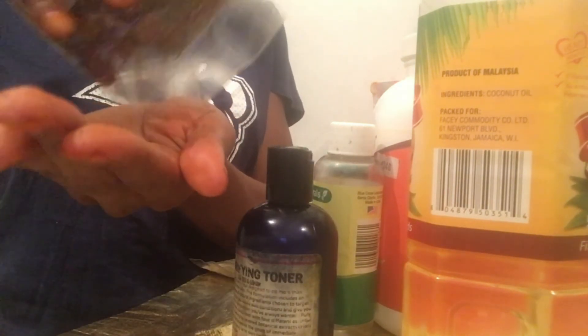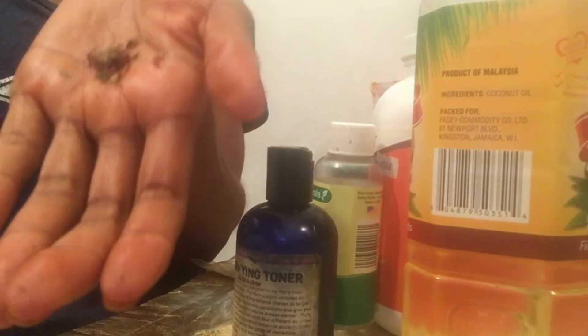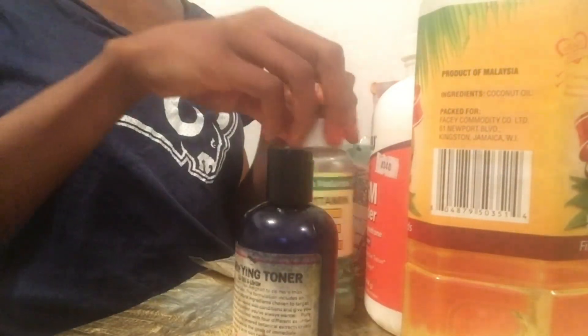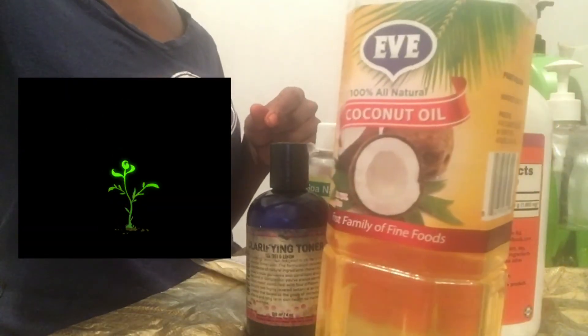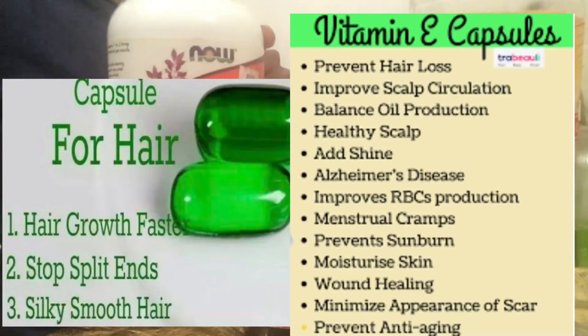We have red clover — red clover is rich in vitamin C, balances your hormones if you have hormonal imbalance, and it has iron and other nutrients good for your hair. Iron, zinc, and protein are essential for hair growth. We also have vitamin E.